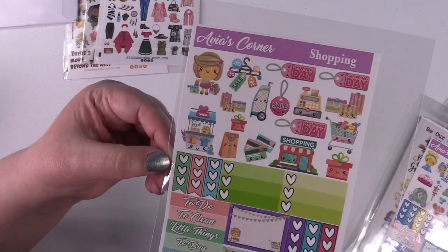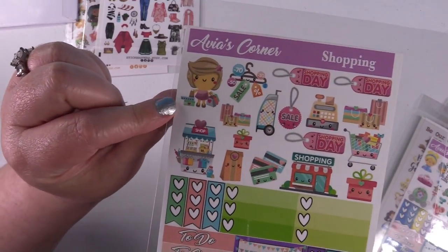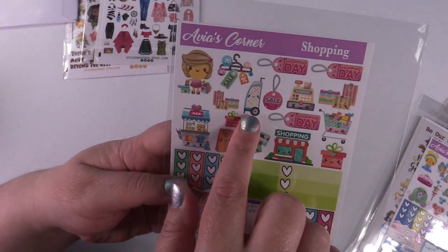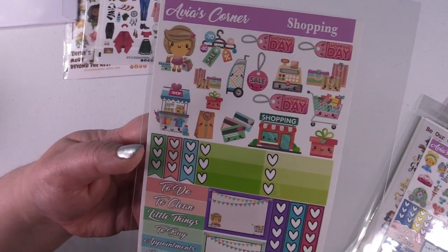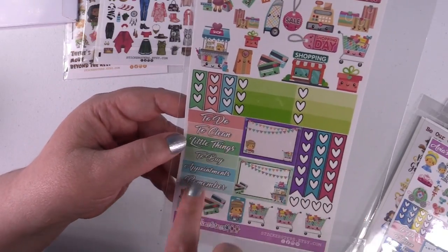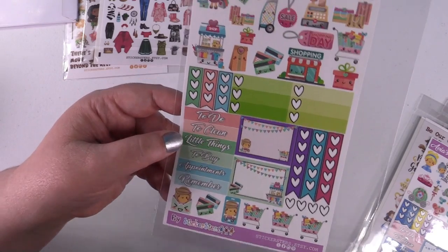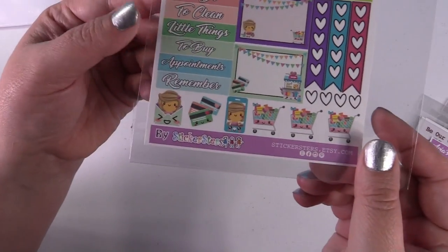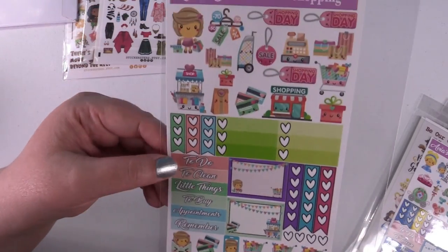This one you only get one sheet. It's Avia's Corner Shopping, and I love this little girl with all the bags — is that a rolling suitcase? I need that when I go shopping! This one has planner stickers as well, but the decorative ones are why I picked it up. I love the little shopping cart, cash register, more shopping carts, cell phone, and credit cards. So cute.